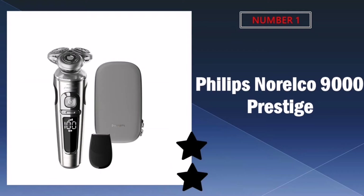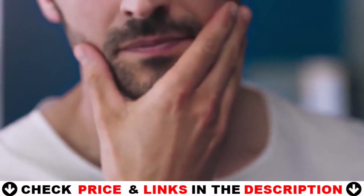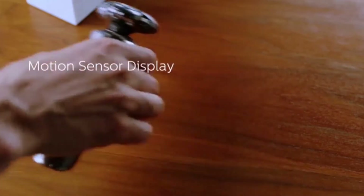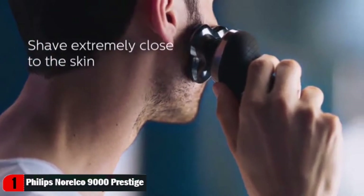Our number one pick is the Philips Norelco SP9820 electric shaver. The Philips S9000 Prestige glides smoothly over your skin while cutting each hair exceptionally close, even on a 7-day beard. Nanotech precision blades are strengthened with thousands of nanoparticles that cut hair with the highest precision, delivering an extremely close shave at skin level.